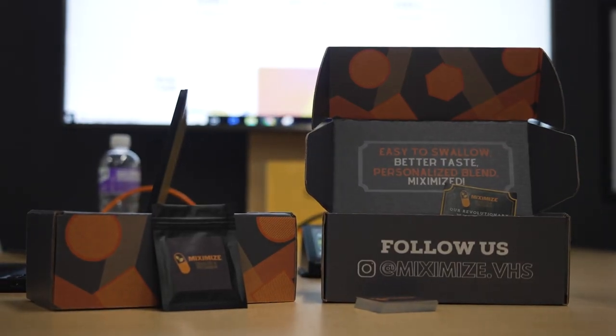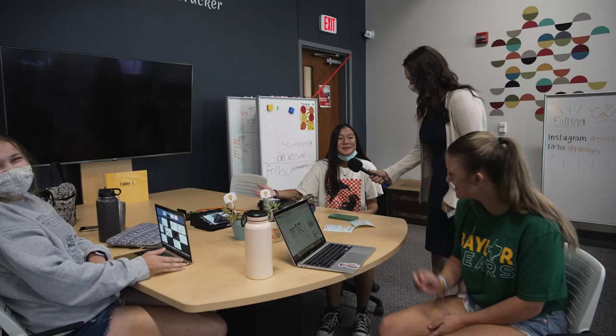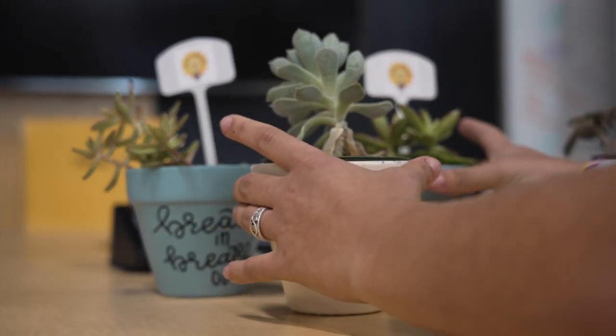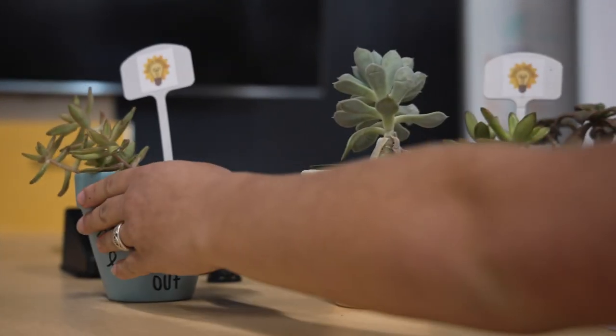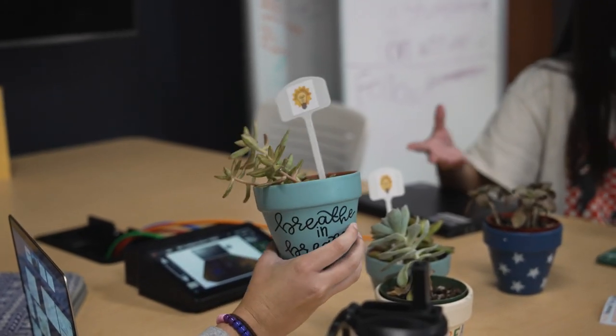We have six teams. Four of them are officially LLCs. The other two are filing today. Our business is called Plan-A-Thought, and what we do is we design uniquely hand-painted and designed pods that are supposed to add a lot of upliftment and productivity to your workspace. We get our plants from locally sourced Little Gardener in Austin.